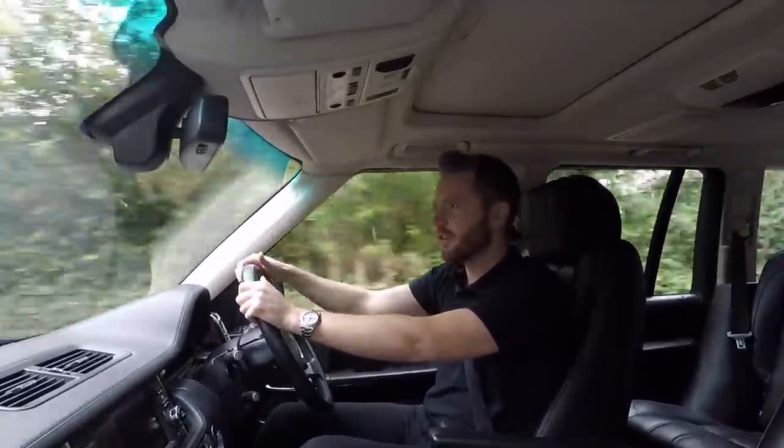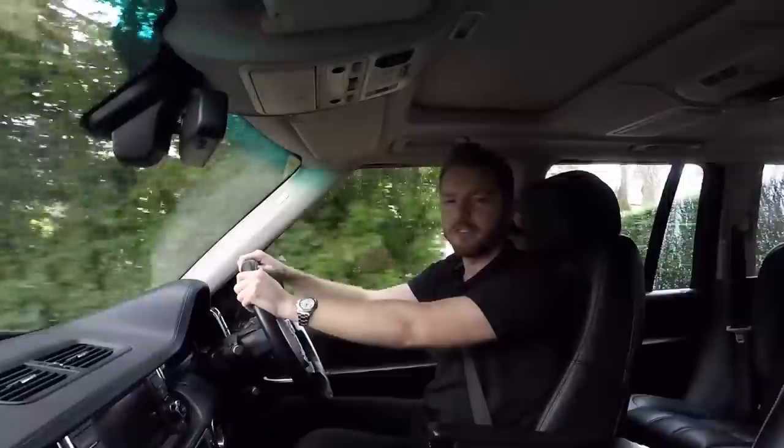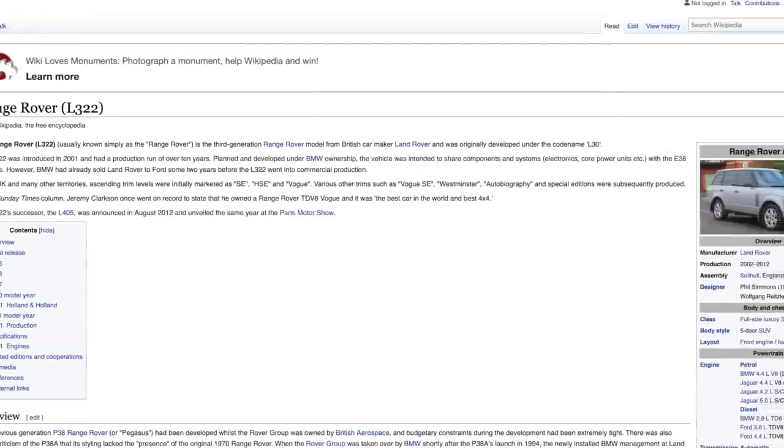By the way, the L322 was just the code name given by Land Rover to this particular model Range Rover, which ran from 2002 all the way to 2012, just in case you didn't know.